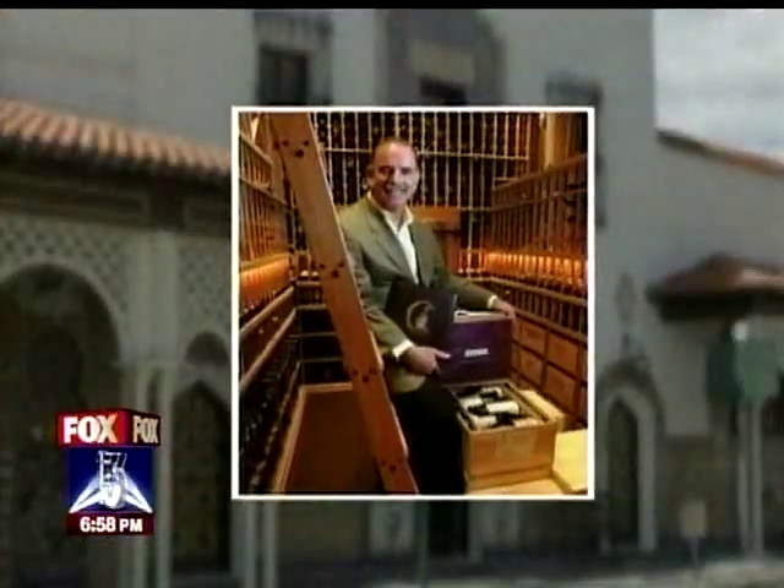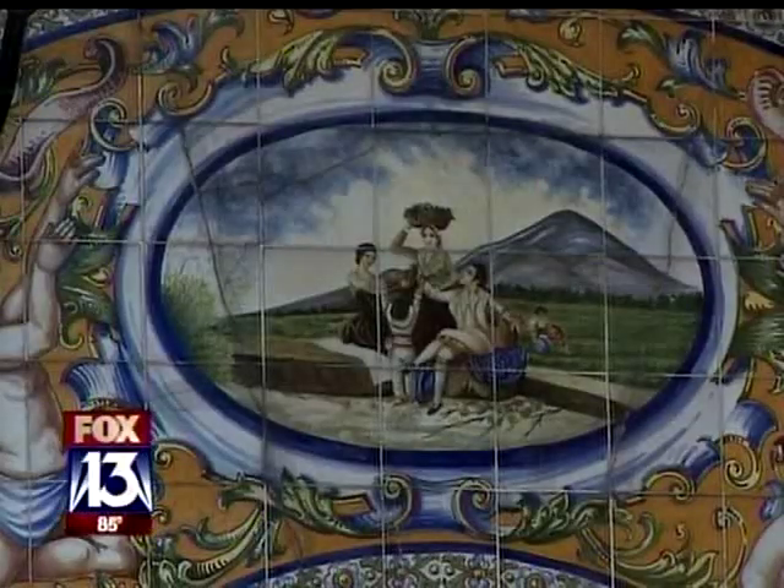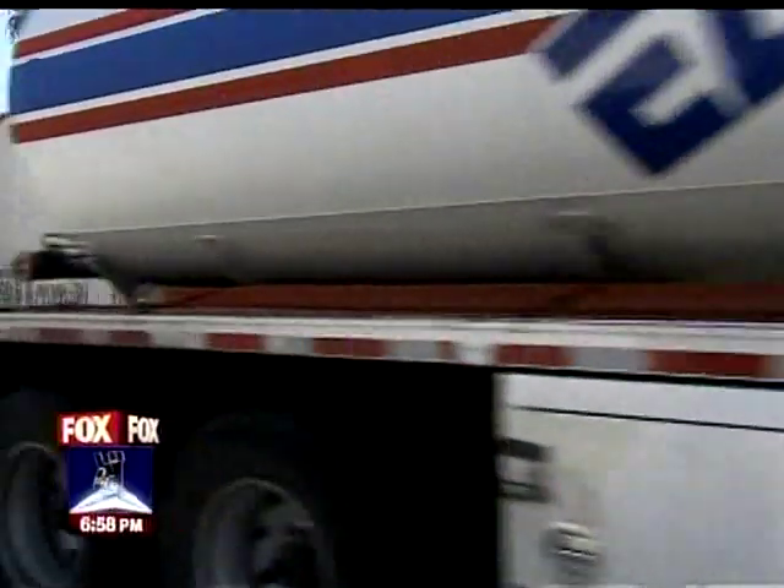Richard Gonmart says his father found these tiles many years ago and wanted them placed on the Columbia. This is a taste, a flavor — this is a piece of the Columbia restaurant history of Ybor City.